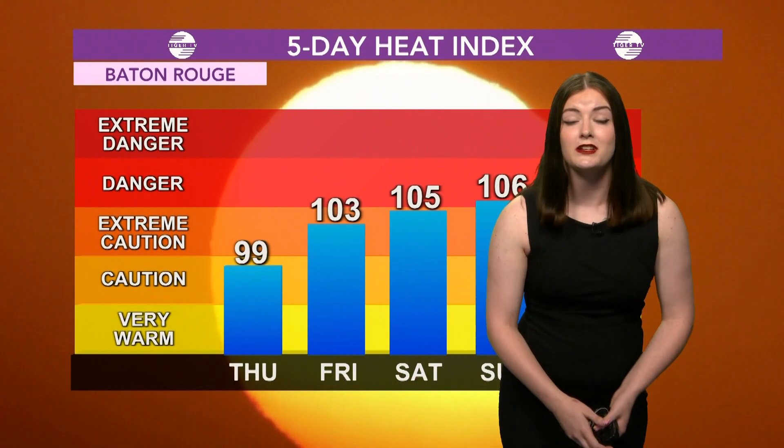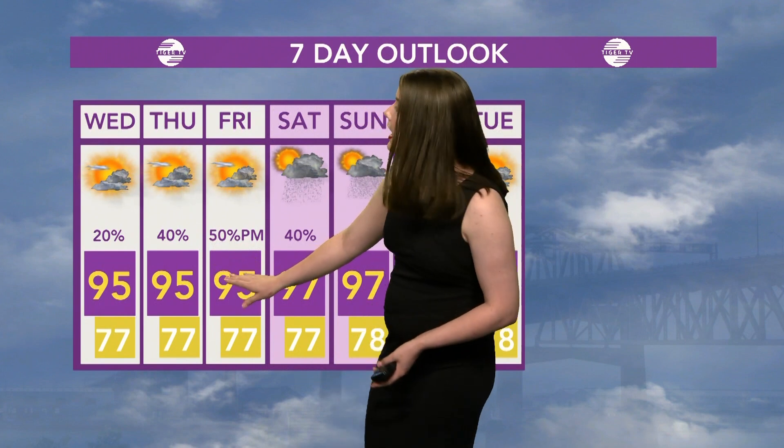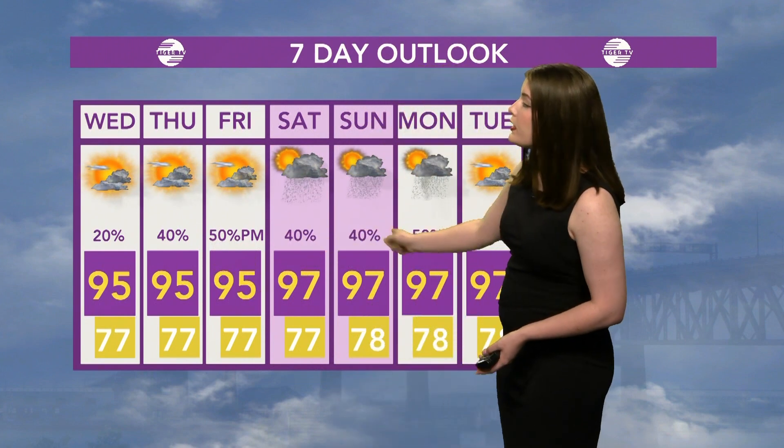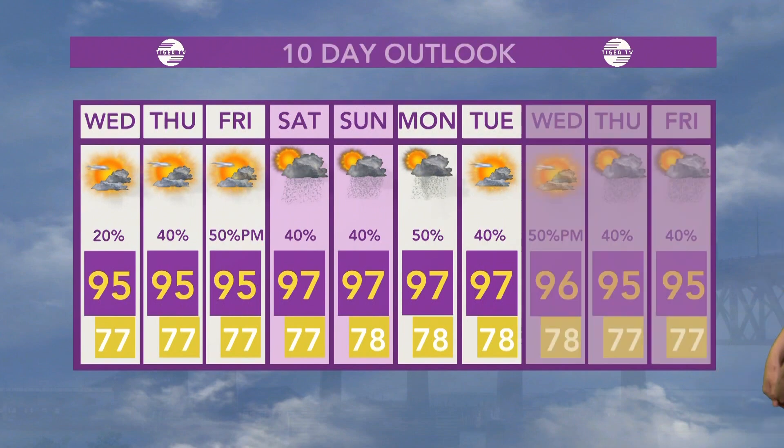We could see some heat advisories, so definitely make sure you're watching out and being careful out in the heat. For your seven-day forecast: today a high of 95 with some rain chances; tomorrow similar, with higher rain chances. As we head into the weekend, those rain chances are going to stay between 40 and 50 percent, with highs going up into the upper 90s.